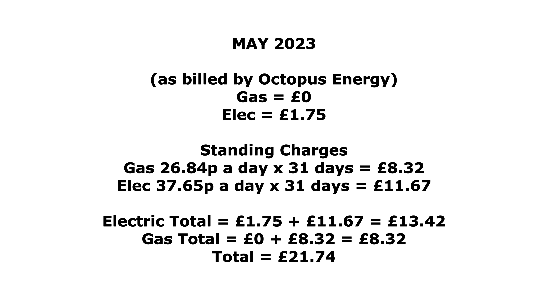To sum up: nothing on gas, £1.75 on electric. Including standing charges, the gas standing charge is 26 pence a day times 31 days giving £8.32, and the electric standing charge is 37 pence a day times 31 days giving £11.67. Adding £1.75 to the electric standing charge gives £13.42, plus £8.32 for gas gives a total of £21.74 for the month of May for gas and electric. Overall May 2023 has been a pretty good month — shame we couldn't quite beat last year, but very comparable, and the April worry about panel degradation turned out to be just weather.